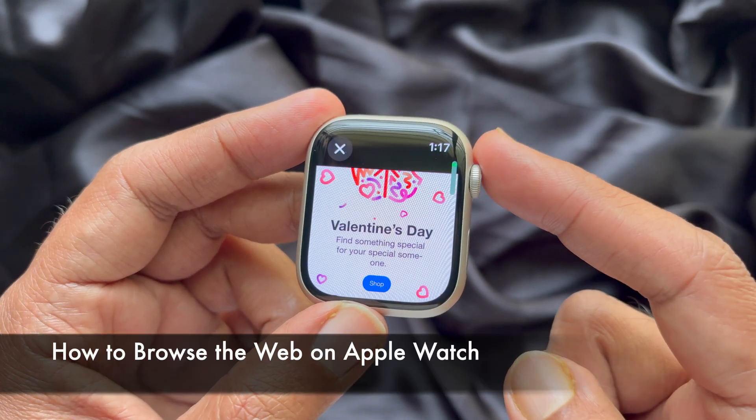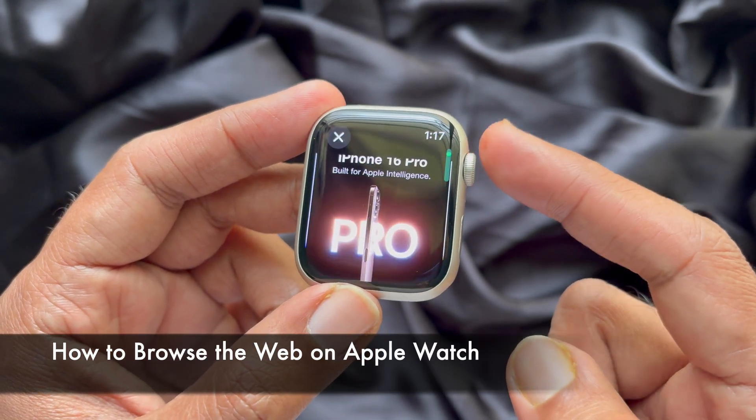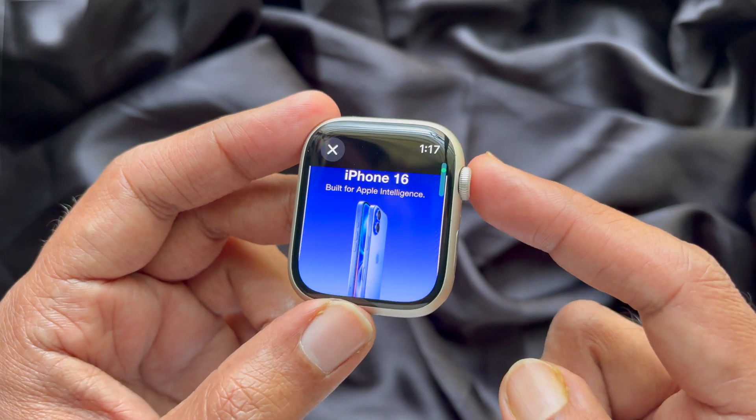Hello everyone. Today I would like to show you all how to browse the web on Apple Watch. Let's have a look.